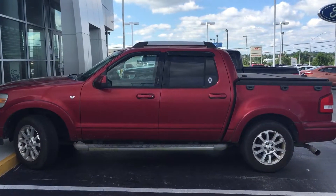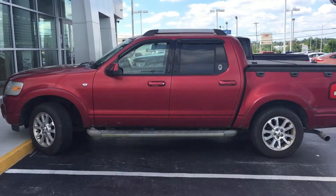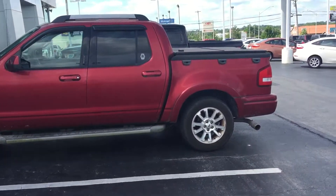Hey Scott, it's Jim at East Tennessee Dodge, 931-787-9548, giving you a quick video of the 2007 Ford Explorer Sport Track with a V8, recently traded for.